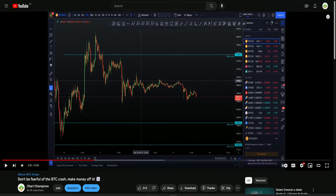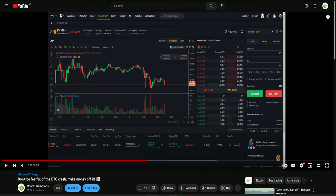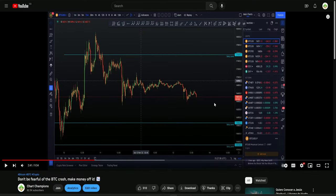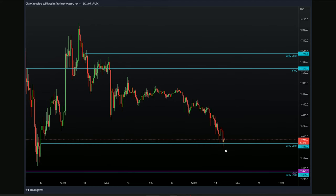That short played out very well, taking price down to that daily level, and in the end we started to find support at this zone. So this is our daily level marked out from yesterday's video. Price hit the value area low, got a bounce, put in a lower high, continued down to the daily level of support, and that's where we started to find support and get the bounce underway.